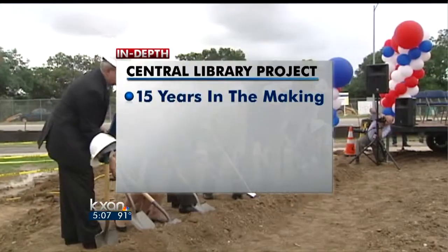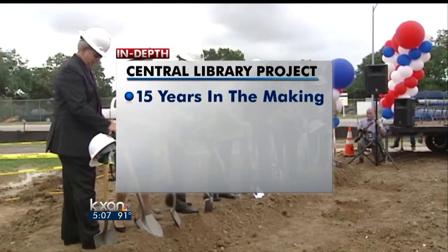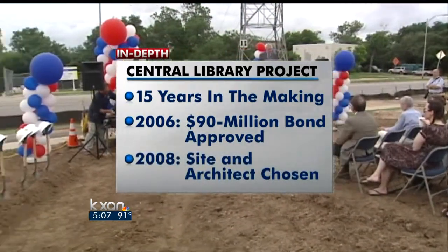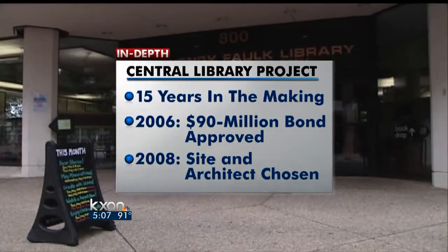Looking in depth — the new Central Library project has been in the works for 15 years. Voters approved a 90 million dollar bond package in 2006 that will help pay for the library building. In 2008, officials selected the site next to the power plant and chose an architect to design the project.